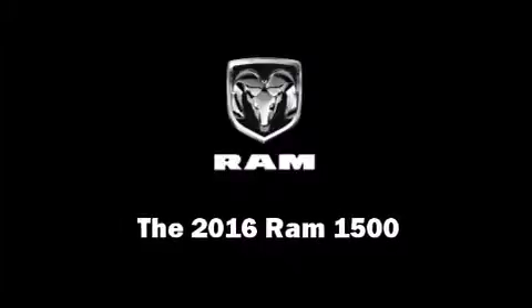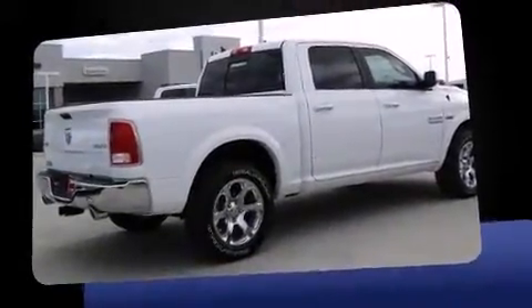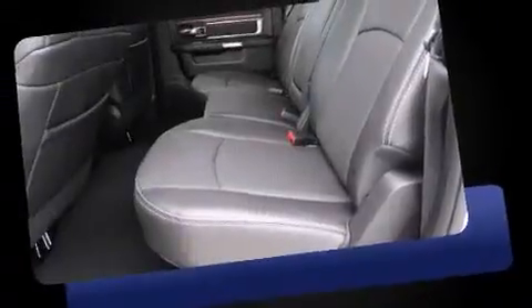Introducing the 2016 Ram 1500. It features an automatic transmission, four-wheel drive, and a powerful eight-cylinder engine, distinguishing itself from the competition.